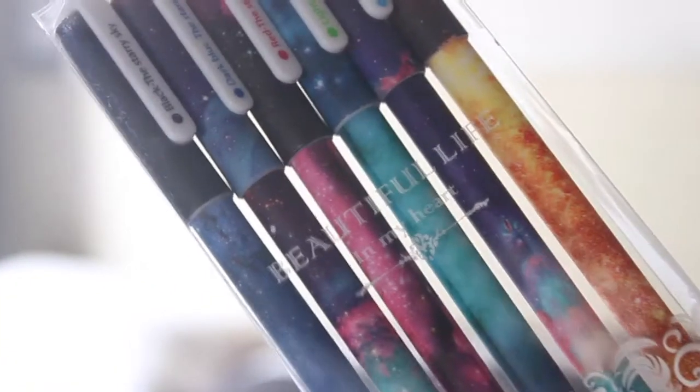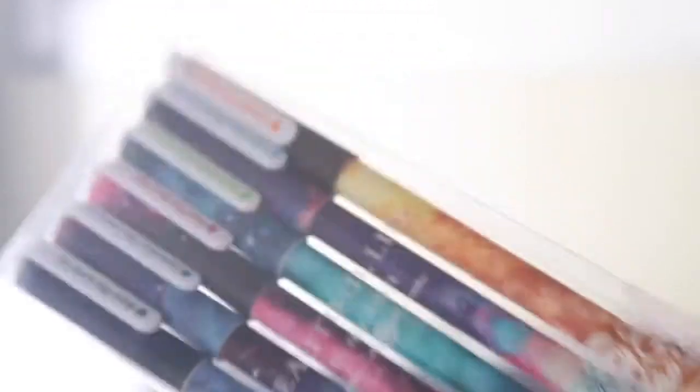The Frixion erasable pens come in a variety of colors. I also included a set of colorful gel pens in a galaxy print that comes in a cute little plastic box — perfect for planners or anything really. Those are some of my favorite pens so I had to include them.